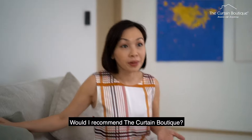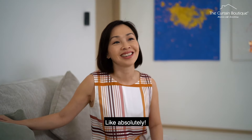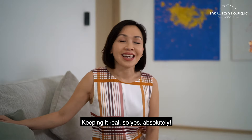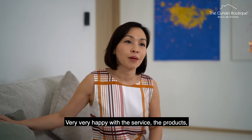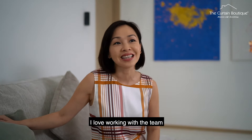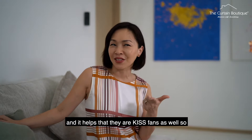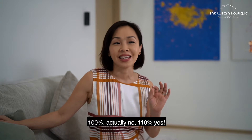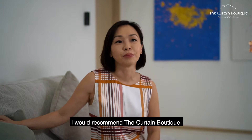Would I recommend The Curtain Boutique? Absolutely. I mean, look at the smile — it's genuine. I keep it real. Very, very happy with the service and the products. I love working with the team. And it helps that they are fans of kids too. So 100% — actually no, 110% — yes, I would recommend The Curtain Boutique.